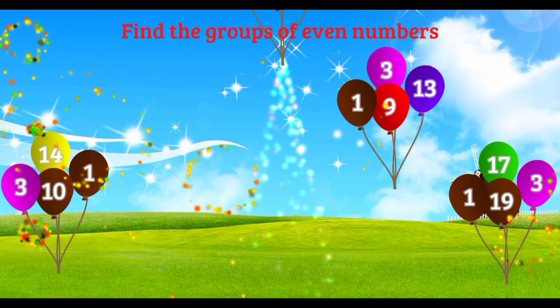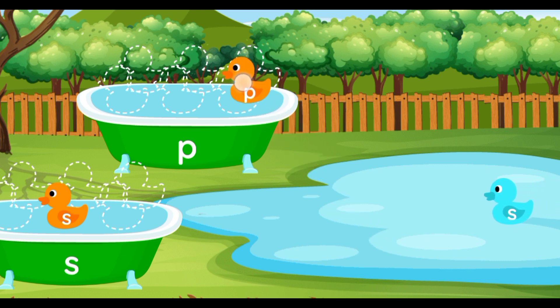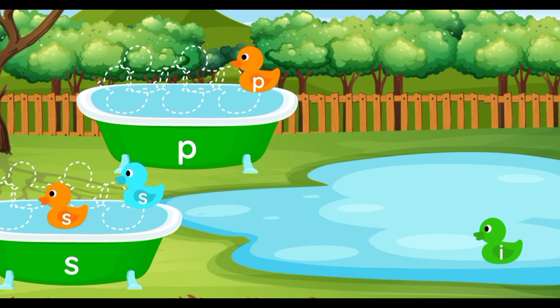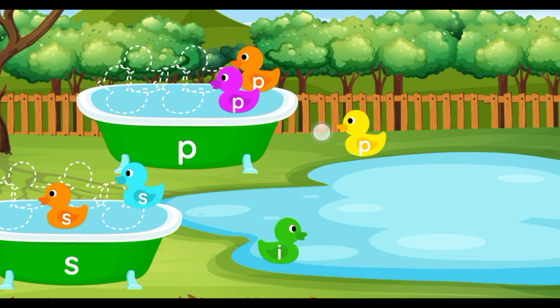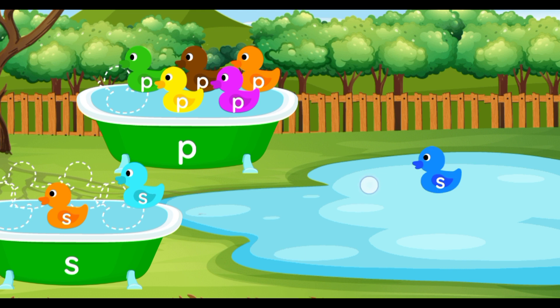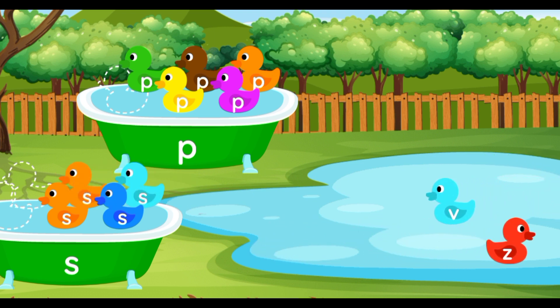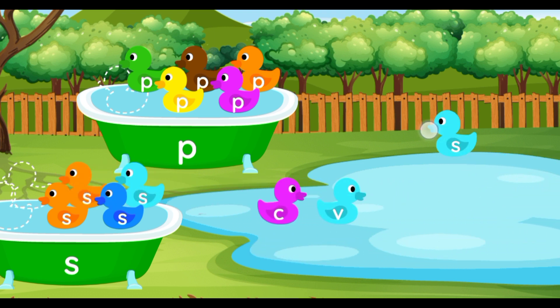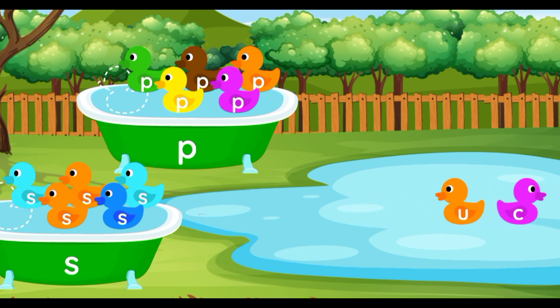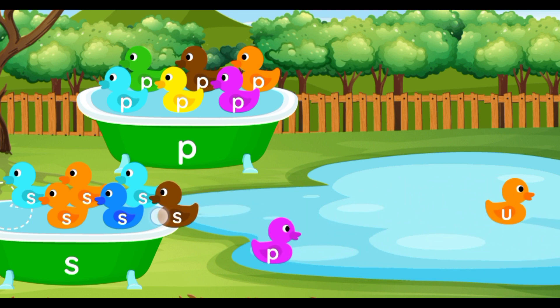Good job. S. S. S. P. S. P. S. P. P. P. S. S. S. P. S.